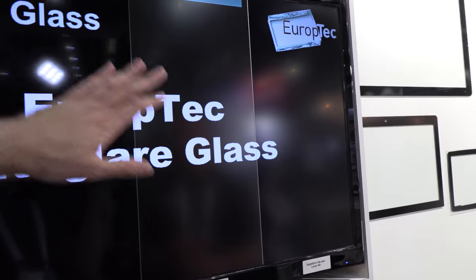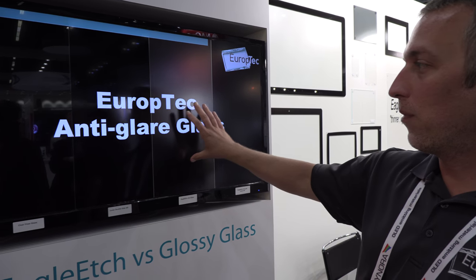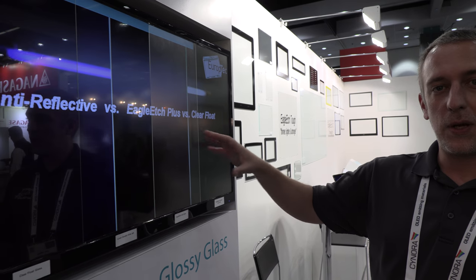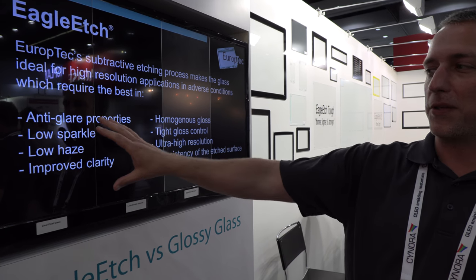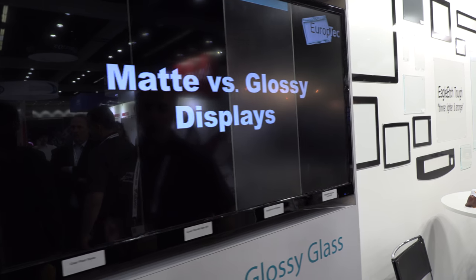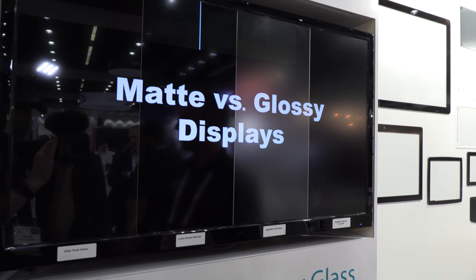The main advantage to the structured AG glass that we provide is ergonomics. It allows the person viewing the display to be able to focus more on the display than on the reflections coming back from a glossy display. The big push is etched versus glossy to help with readability and reduce eye strain.